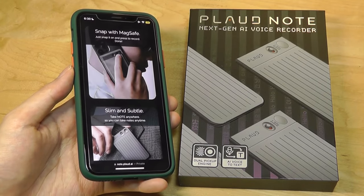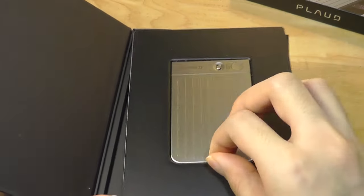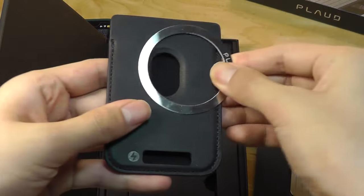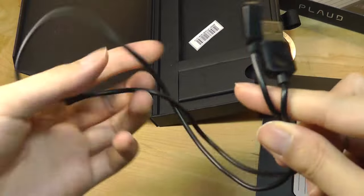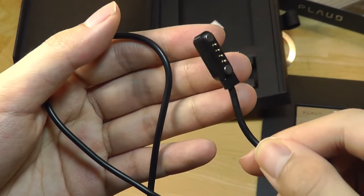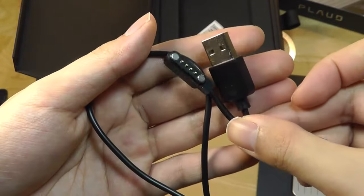Packaging here is quite simple. Inside we have the actual Plod Note — this is the silver edition. Underneath, we have the aforementioned carrying case, along with the optional MagSafe sticker that we talked about. Last but not least, we get the charging cable, which uses a magnetic pogo system that sticks onto the back of the Plod Note pretty easily, although it is not quite as universal as something like Type-C.